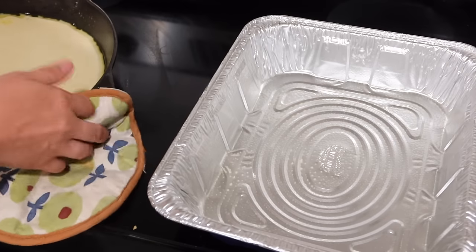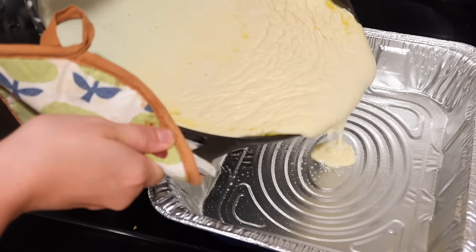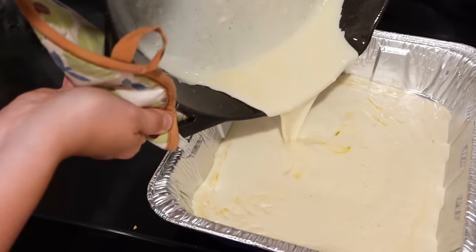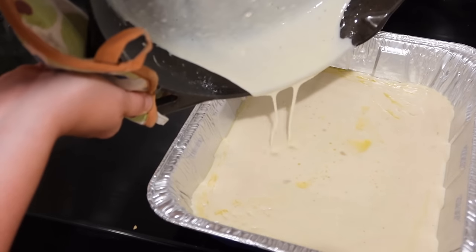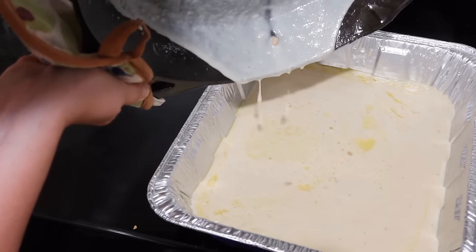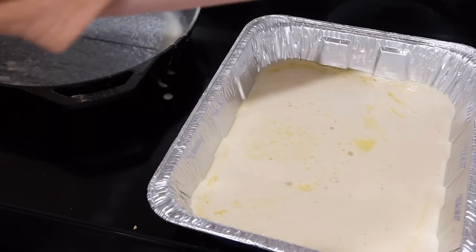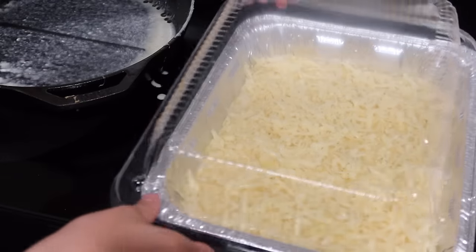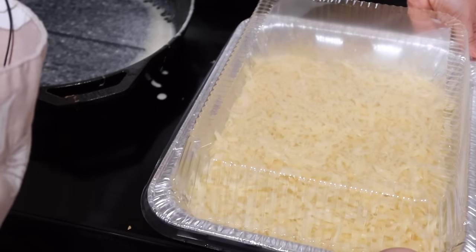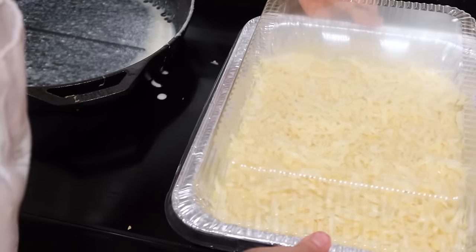I grabbed a few disposable pans so it's easier to take everything to the cabin without worrying about breaking anything. I'm putting the cheese dip in the pan, greasing it first, then topping it with the remaining shredded cheddar. These pans came with lids, so I'll label the top so if someone else pops it in the oven, they'll know what it is. We're getting closer to the finish line for tonight and we'll be able to finish everything in the morning.